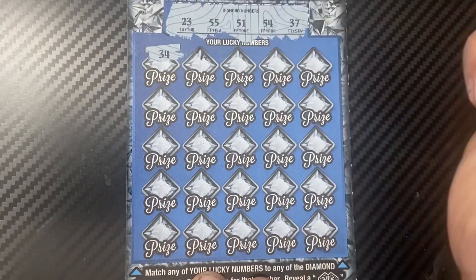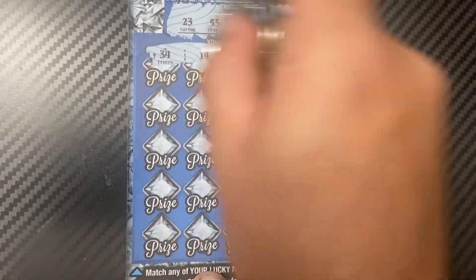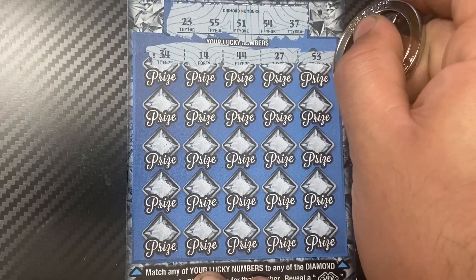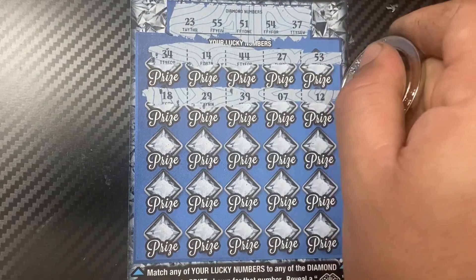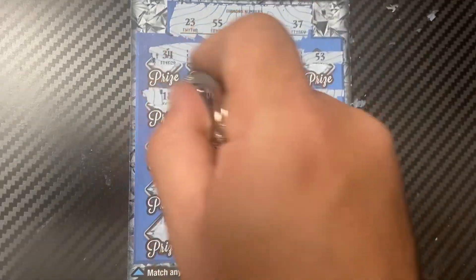Let's get some wins, come on! First row: 34, no. 14, 44, 27, 53 — no. Next row: 18, 29, 39, 7, and 12 — nothing. Next up: 36 — double diamonds! Nice!